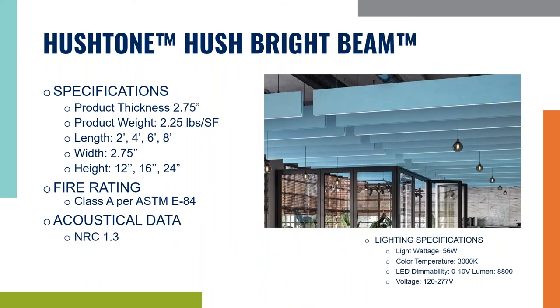The next product is very similar to the Beam. It comes in two and three quarters thickness, weighs two and a quarter pounds, and the length ranges from two to eight feet, with heights from 12 to 24 inches. As you can see, the specs are basically the same as our Beam. The feature that really sets it apart is the LED light strip that runs right through the middle.